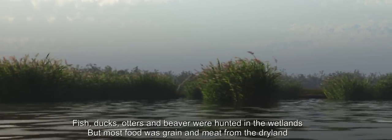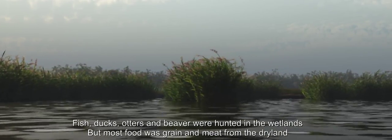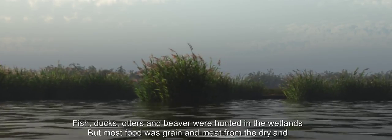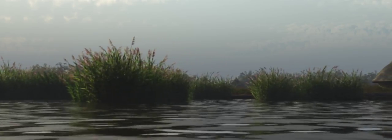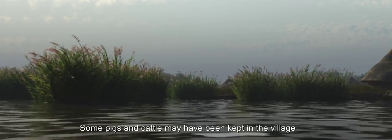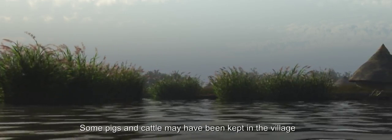Fish, ducks, otters and beaver were hunted in the wetlands, but most food was grain and meat from the dry land. Some pigs and cattle may have been kept in the village.